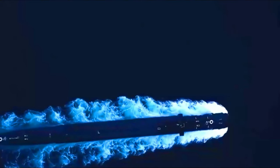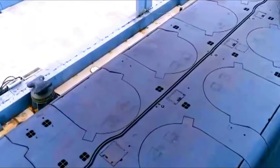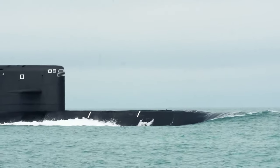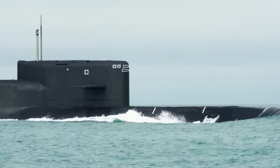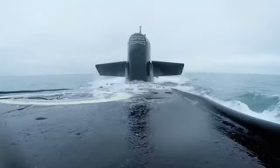When it comes to firepower, the Delta IV class is exceptional. Each submarine is armed with 16 ballistic missile launch tubes, capable of carrying R-29 RMU Cineva missiles or R-29 RMU II Liner missiles. The submarines also carry four 533mm torpedo tubes for close-range defense, capable of launching Type 53 torpedoes or RPK-2 Viuga anti-ship missiles.